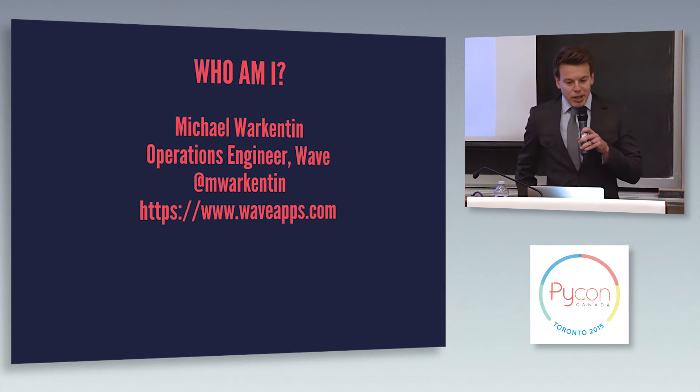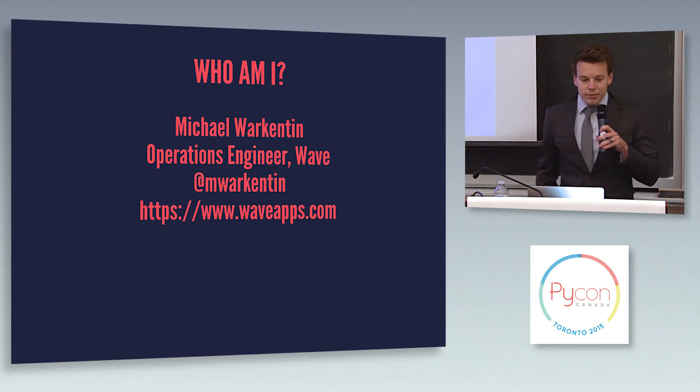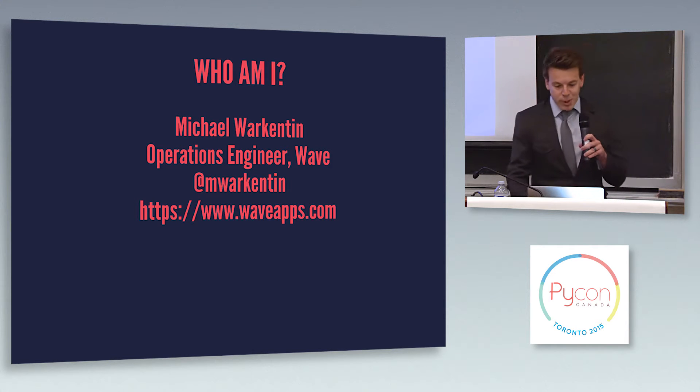Just a quick bit about who I am. I'm an operations engineer at WAVE — there's our URL, go check it out. We do invoicing, accounting, payroll, things like that for small businesses.